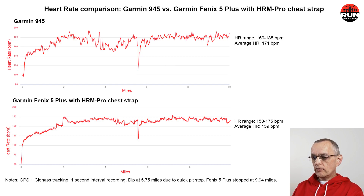On the top chart, the heart rate is higher — ranging between 160 and 185 beats per minute, with an average of about 171 bpm. You can see the dip at 5¾ miles for the pit stop. Generally the optical heart rate sensor on the 945 shows a lot more variation compared to the chest strap.